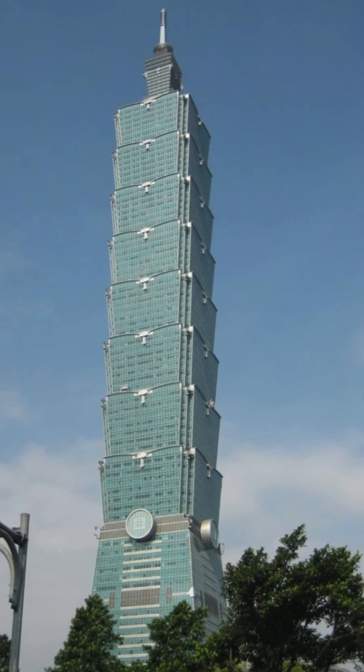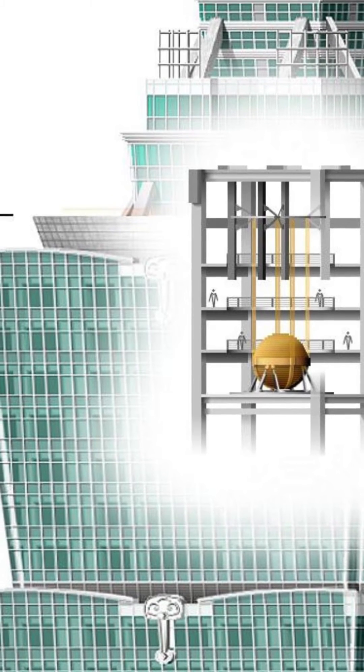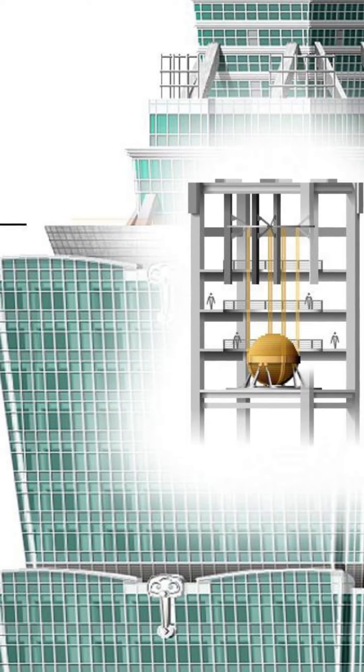The structure's design, a response to the region's seismic activity, tropical storms, and complex geology, is also fitted with a mass damper at the 88th floor to combat lateral forces.